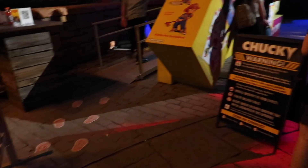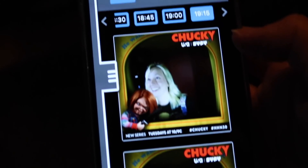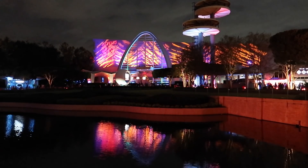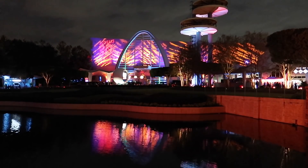The way the Chucky photo op works is you scan a QR code and then you get the photo right away. It's just a little photo booth but you've got to step all the way up. It worked, and you can download them for free! I love the way they've lit up the Men in Black Alien Attack ride building with the 30 Years, 30 Fears logo — because it's the 30th anniversary of Halloween Horror Nights here at Universal Studios Florida.